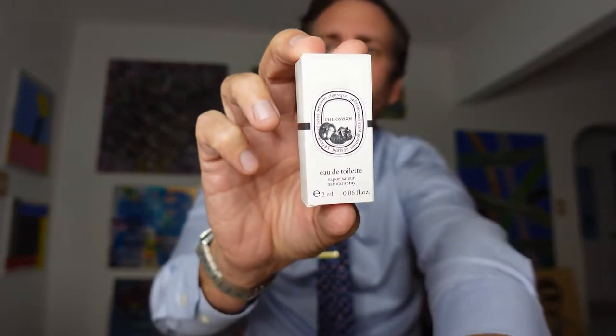Coming up next, I'm going to review one of the classic niche fragrances that kind of started it all for everybody in the niche world. This is the Fig Masterpiece. I have the sample here from Diptyque, and it's coming up next, so stay tuned.